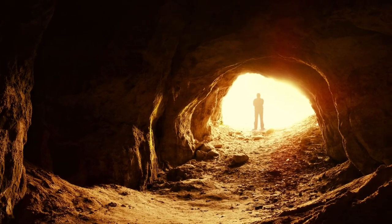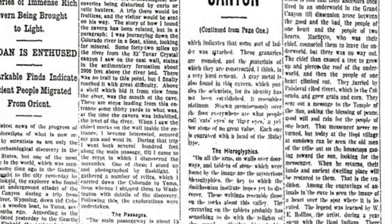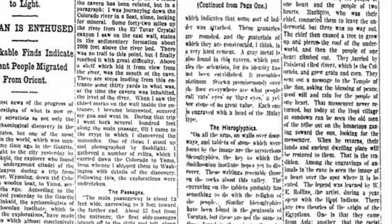Inside, he discovered a myriad of hallways, rooms, mummies, copper objects, and various other artifacts, along with what appeared to him to be hieroglyphics of an Egyptian or oriental type. It might seem odd to hear 'oriental' used to describe Egypt, but back in this time period, the term was all-encompassing — including everything from the Far East to India, over to the Middle East, and even as far north as Turkey.